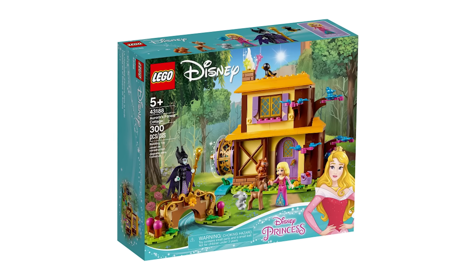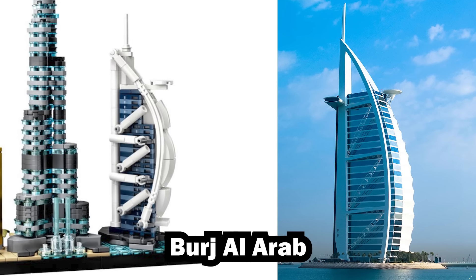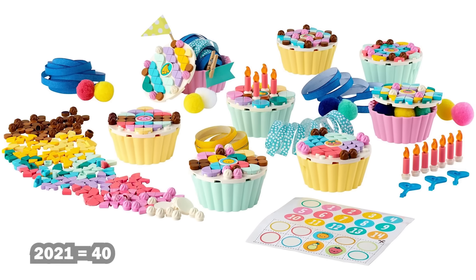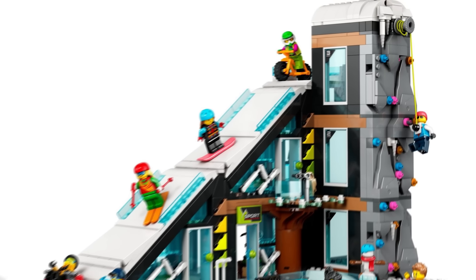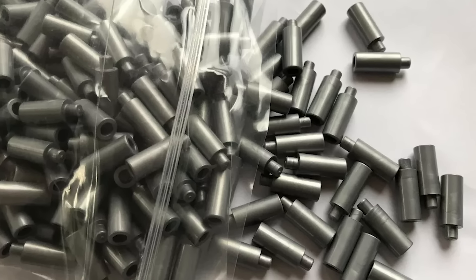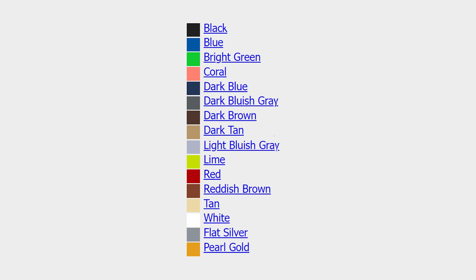In 2020, LEGO really turned up the heat by releasing this piece in an astounding 30 different sets across themes from Harry Potter, to Hidden Side, to LEGO Pirates, and much more. While nearly all of these used it as an actual candle, a few dared to do something different. Both the Dubai Skyline and Aurora's Forest Cottage sets used this piece in creative ways. Over the next few years, LEGO designers leaned heavily into this part, and it appeared in 40 more sets in 2021, 51 sets in 2022, and a jaw-dropping 83 different LEGO sets in 2023.